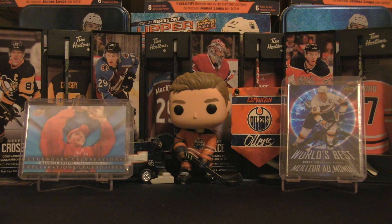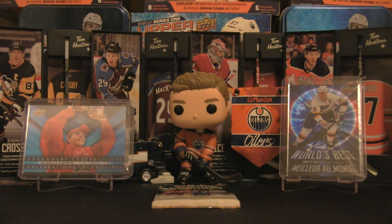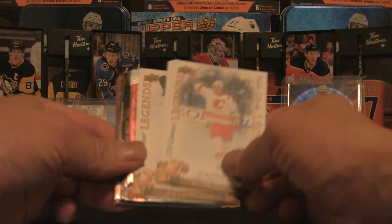Welcome back to the channel and welcome to part three of the Tim Hortons Legends 2023 trading card set here on Firebox Breaks. In the backdrop we've got the legendary celebrations Daniel Goyette with Team Canada, and on the right the world's best of Brett Hull — that is a one in 100 pack pull, basically one per box. So if you want to buy the fully sealed box at the restaurant, definitely buy that and you should get one of those cards on average. We are going to break open 25 packs once again.